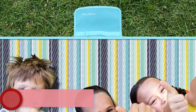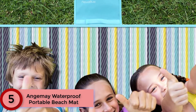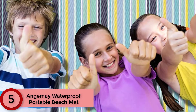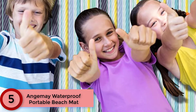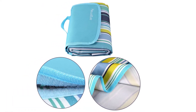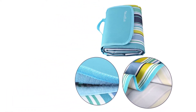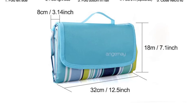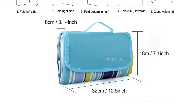Starting at Number 5: the Anjumay Waterproof Portable Beach Mat. Nearly half of all 5-star reviewers say that this picnic blanket fares well at the beach. One reviewer who bought it specifically for a beach trip says it kept sand out and water rolled right off. They even washed it in the washing machine when they got back home and the ocean smell rinsed right off. Another customer says it is easy to pack in luggage or carry-on and folded back into place well.